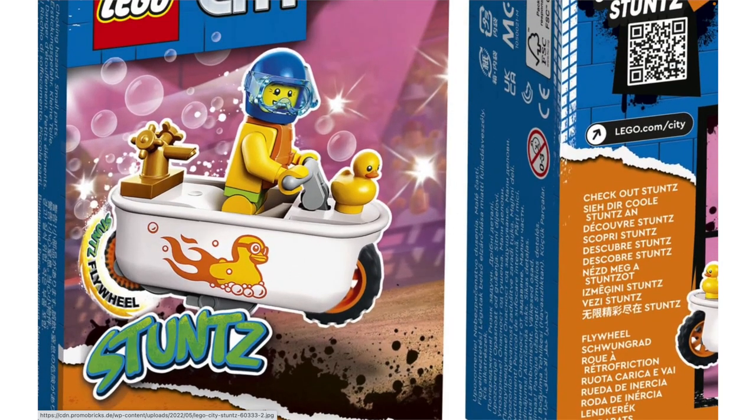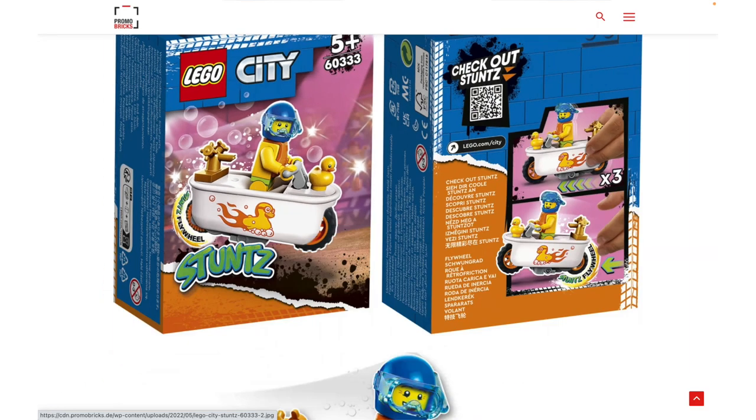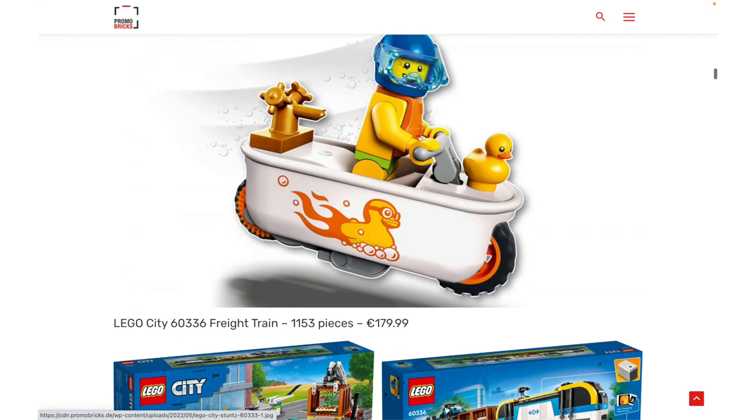What I do love is the bathtub stunt bike. I think that this one is really, really clever because there are just awesome new pieces here. I really like this bathtub piece, and I know it's made as a motorcycle fairing, but I would love to see an actual molded bathtub piece like this from LEGO someday, just for minifigures to sit in.